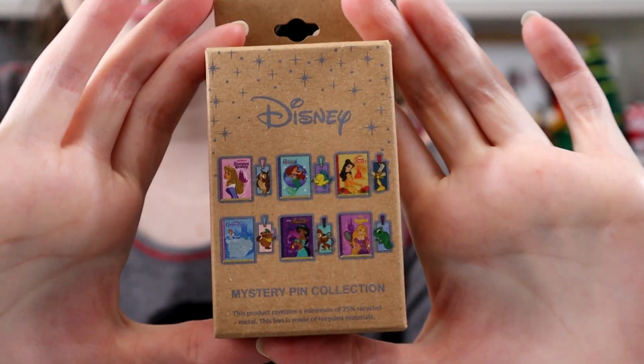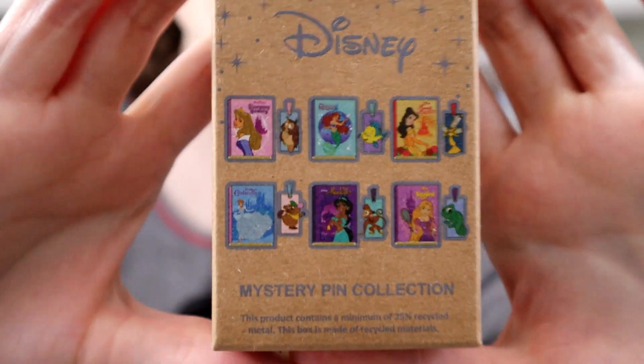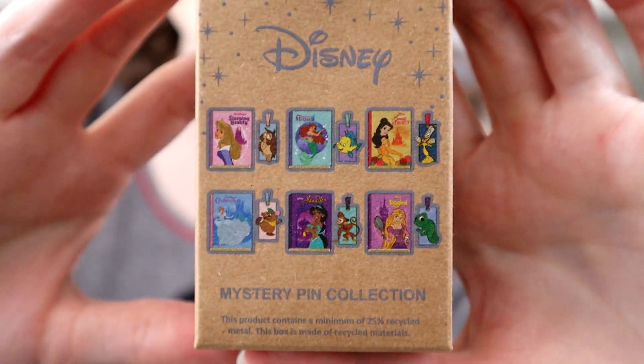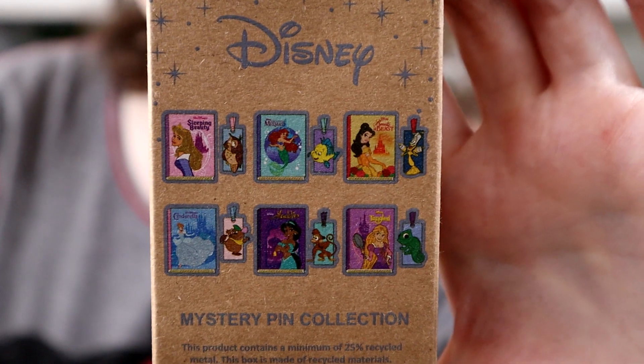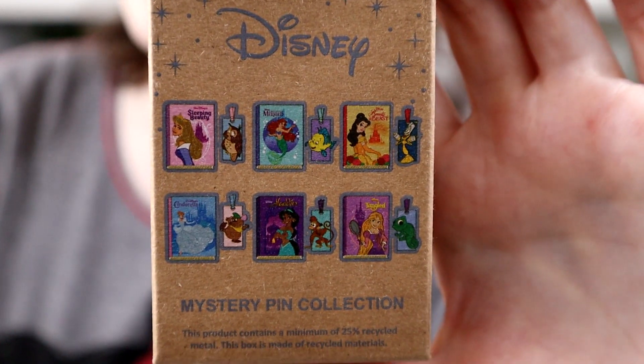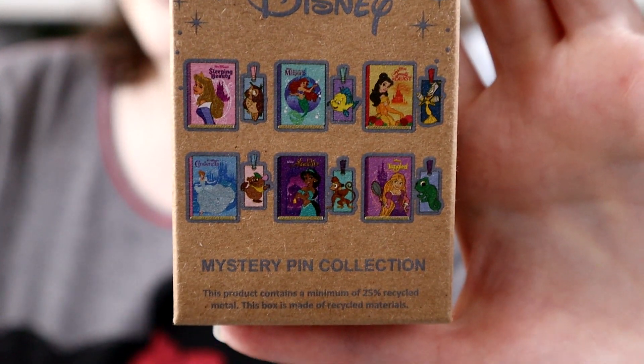I'm just going to call it 'blueberry' from now on. This is my other pin box - aren't these so cute? They're little book covers with princesses on them and matching little bookmarks, each with little sidekicks. We've got Aurora and the little owl, Ariel and Flounder, Belle and Lumiere, Cinderella and Gus Gus, Jasmine and Raja, and Rapunzel and Pascal. I'm so excited to open these. They come with two mystery pins - I'm going to assume it's like a book cover and a bookmark, but I don't know if they're necessarily going to match.